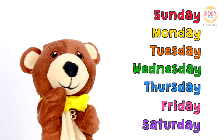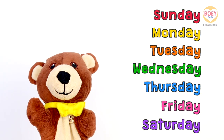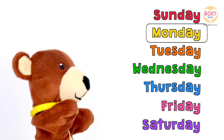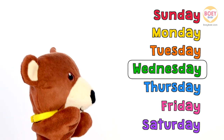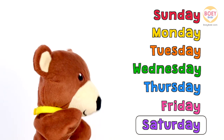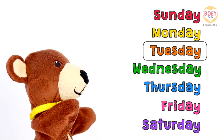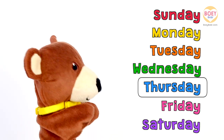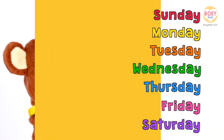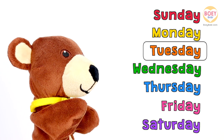Is everyone ready? There's Sunday and there's Monday, Tuesday and there's Wednesday, Thursday and there's Friday, and then there's Saturday. There's Sunday and there's Monday, Tuesday and there's Wednesday, Thursday and there's Friday, and then there's Saturday. Yesterday was Monday, so today is Tuesday!